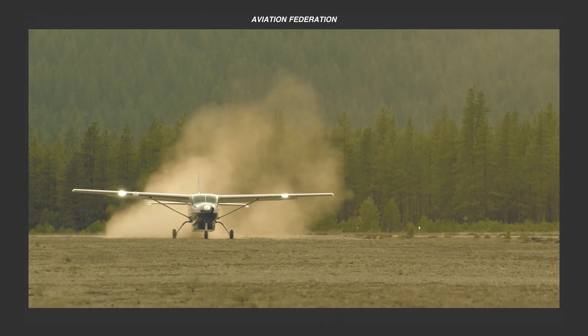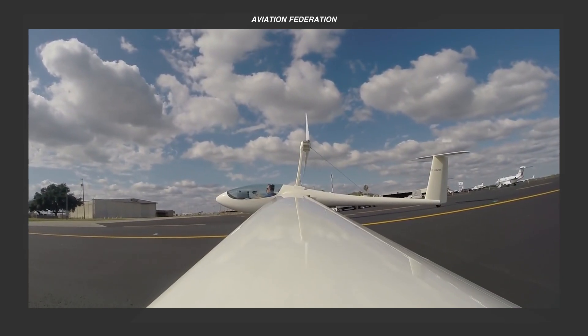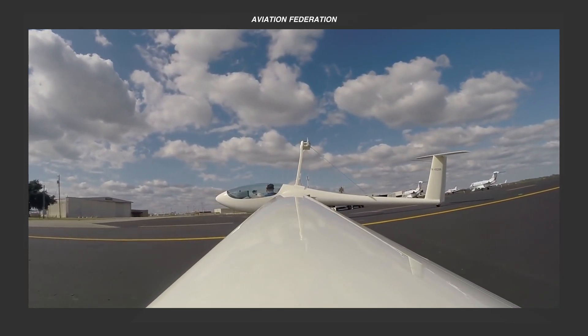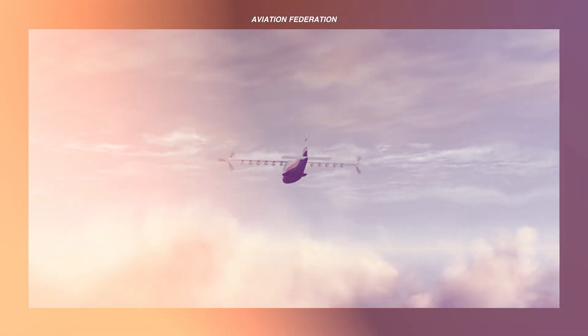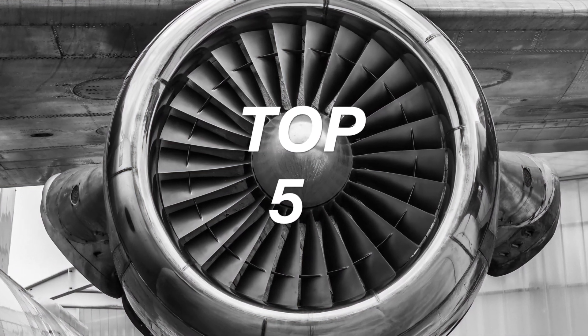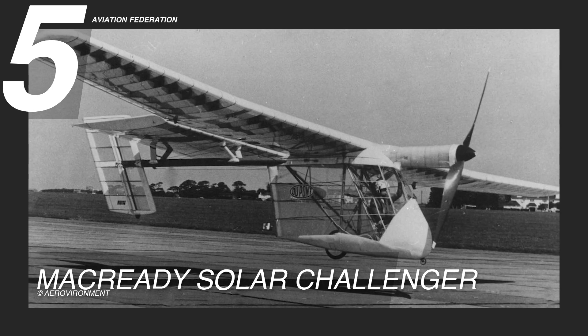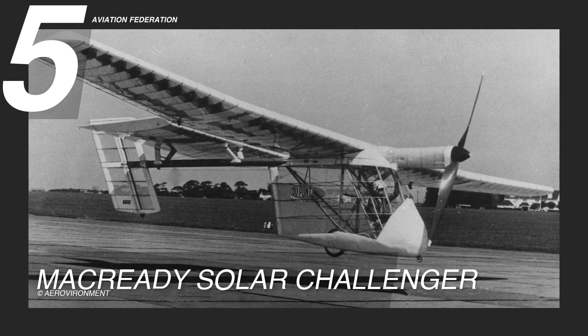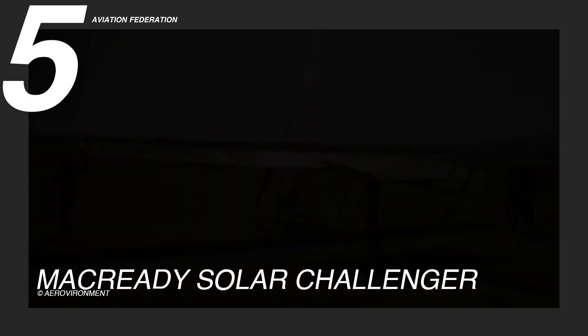This is Aviation Federation, sharing exciting information about the latest and greatest in aviation and beyond. Starting with our ranked fifth model, the McCready Solar Challenger was engineered with precision, featuring an ultralight frame constructed from carbon fiber and fiberglass.